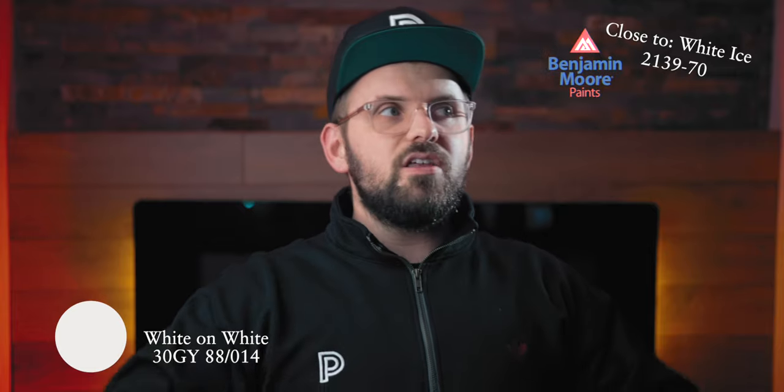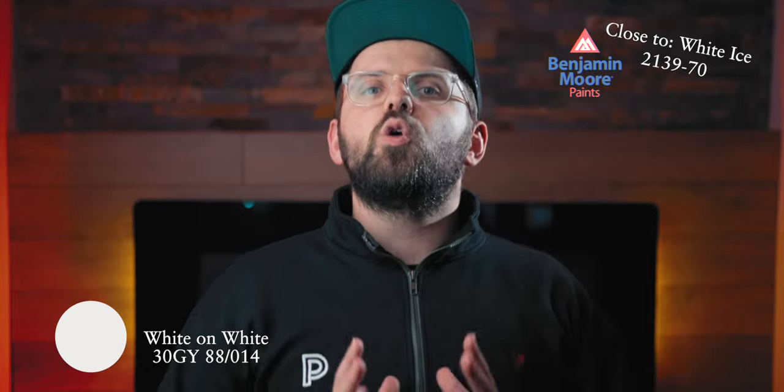Starting with the brightest color on this list, we have White on White. This is a bright, almost icy white that is going to be the closest thing to a vibrant pure white you can get, especially on this list. This would be a great choice as a trim or door color if you want a mega clean, stark look. It's probably going to be far too bright to use as a wall color, both because of how overpowering it might be as well as the potential coverage issues you might have when applying it.